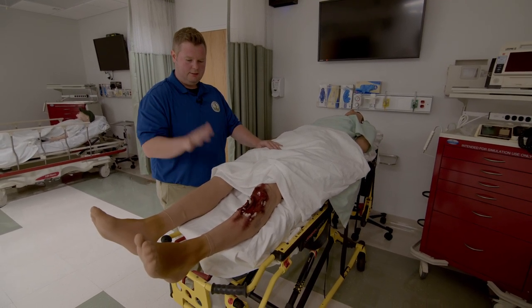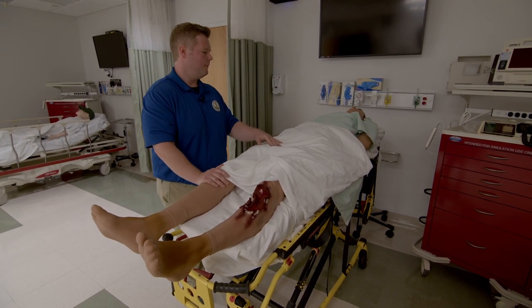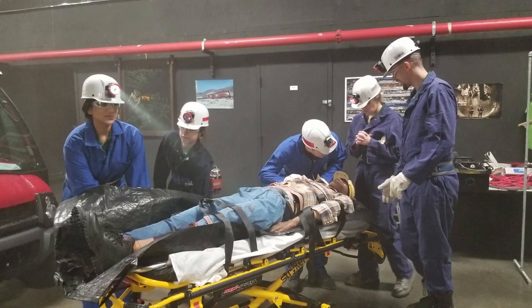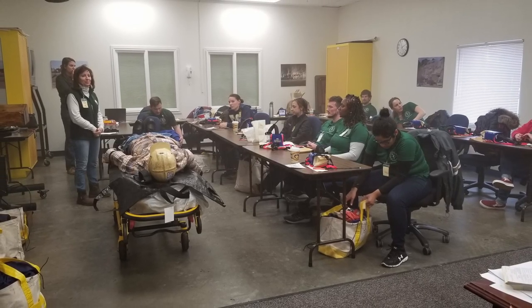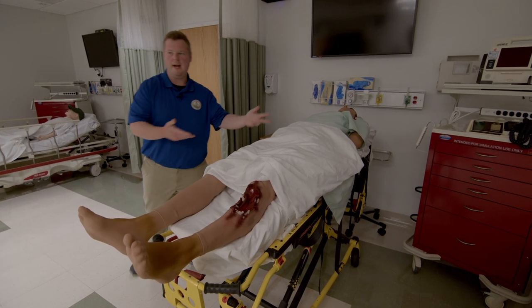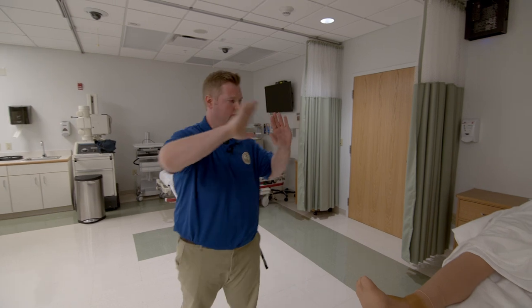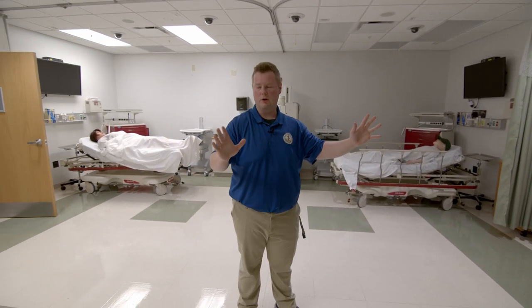We actually take Caesar out of the building into other areas throughout the state and let students run medical disaster situations. We've had him in a mock coal mine and in the forest simulating a logging disaster. This guy is actually water and dust proof. We also have crash carts and curtains to block off the area to simulate a rural hospital emergency room.